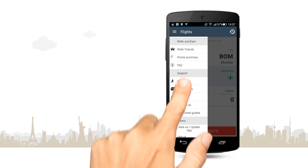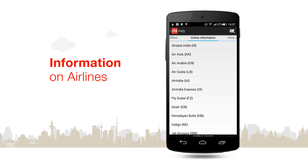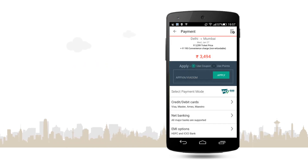Explore the travel guides feature, which provides valuable information on most airlines. Get convenient payment options on all your bookings.